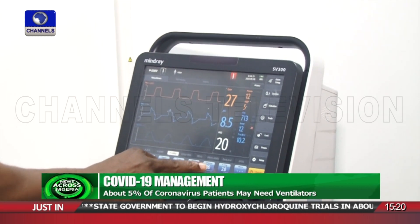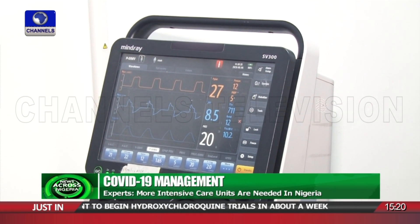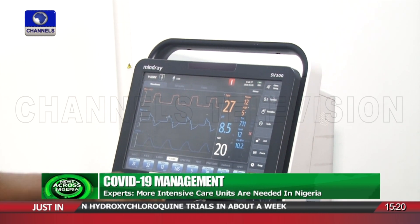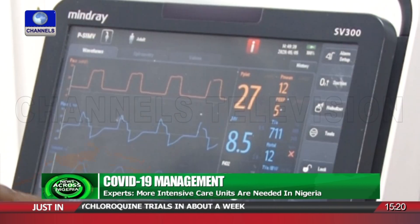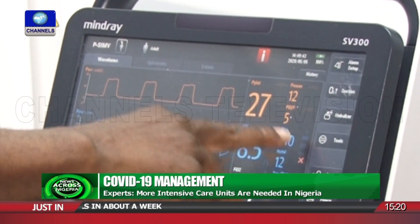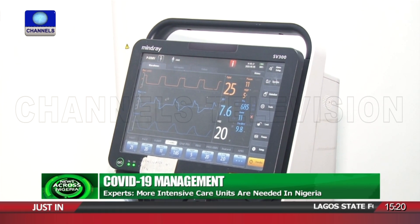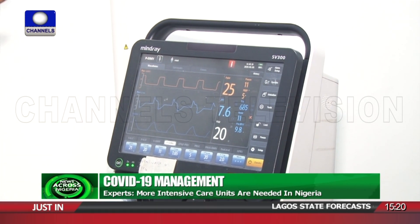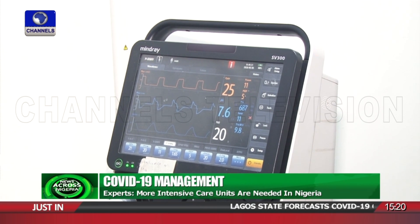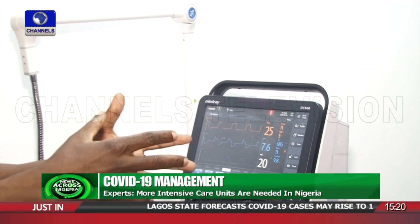A high level of expertise is required to operate one of these complex machines, which has to be set to deliver the desired breaths per minute, tidal volume, pressure, oxygen concentration, and other parameters. We give the patient a mandatory volume of air into the lungs, set the respiratory rate, and then the machine delivers the oxygen to the volume you've set before taking away the carbon dioxide.